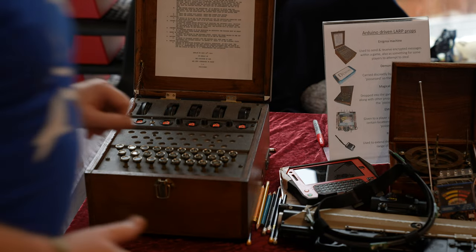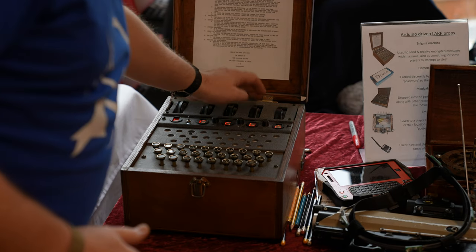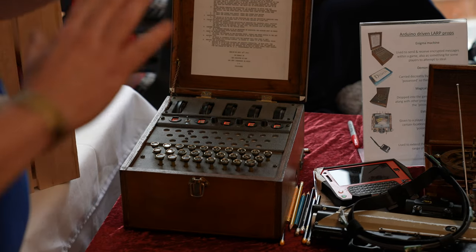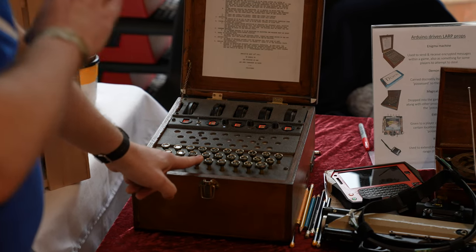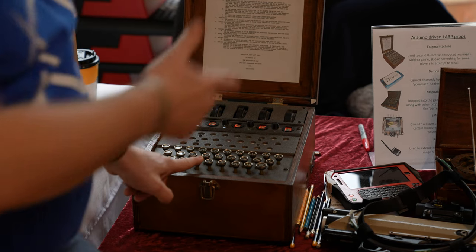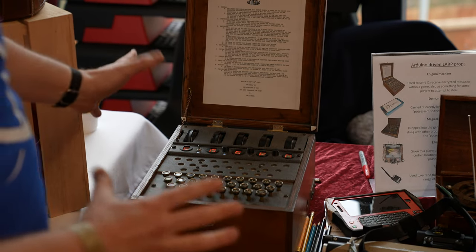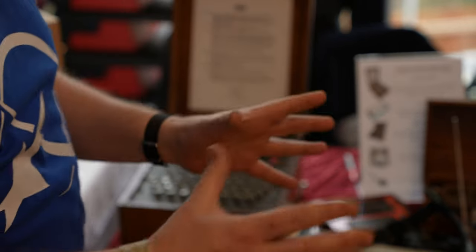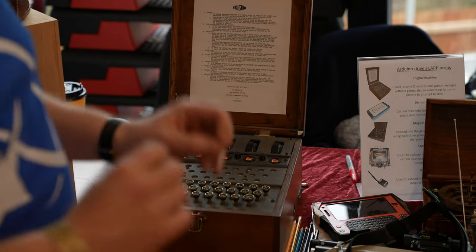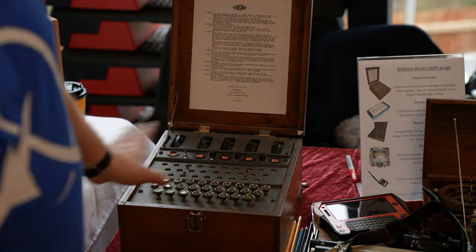For it to work, you have a coding sheet, you set some wheels for an initial phrase, and then to decode it, you type in the coded message on this keyboard. When you press a key, the thing that lights up is what the actual letter is. In the game, they had this in a locked room with people trying to get access to it. The Axis players were trying to prevent the Allied players getting in. The game is called Cafe Casa Blanca, ran a few years ago. The Allied players were trying to steal the code sheets, take photos of the machine, steal the machine — all that sort of stuff. It was well received.